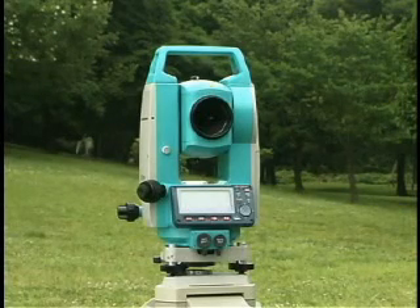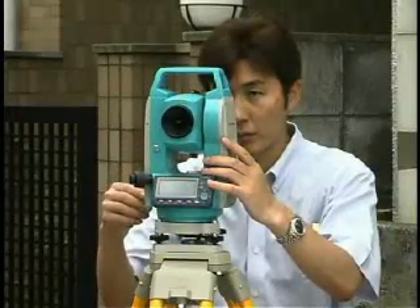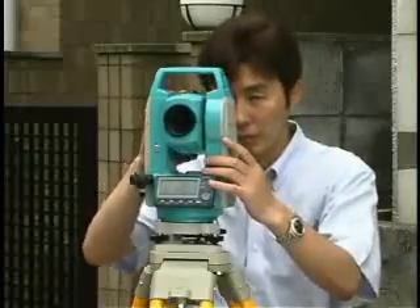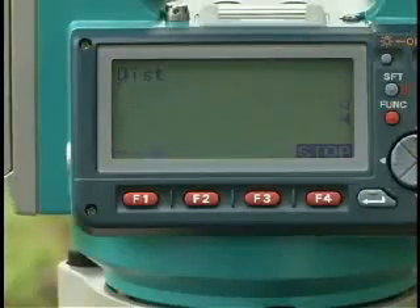Reflectorless Total Station Series 30R features a compact, lightweight, all-weather body that is loaded with the most advanced technology available. You can count on Series 30R, a dependable partner to get the job done right.